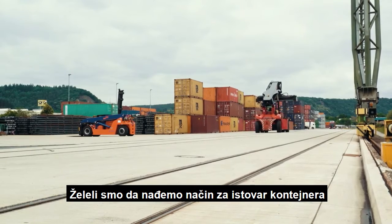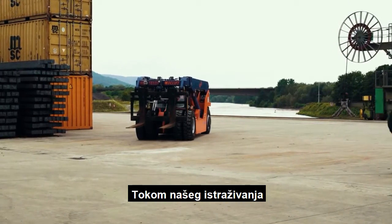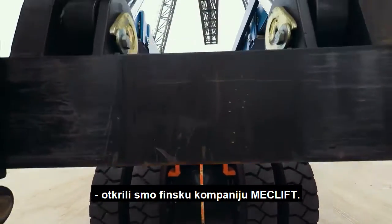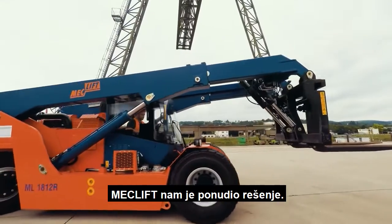We were looking for alternatives on how to unload containers without damaging the cargo. So we did research and we found out about the company MacLift in Finland. They offered us a solution.